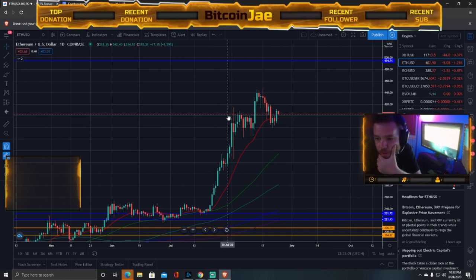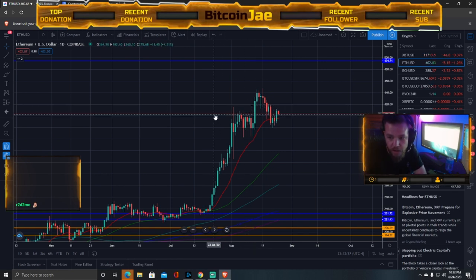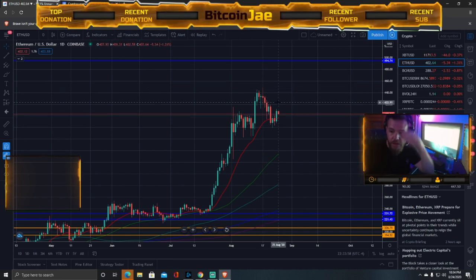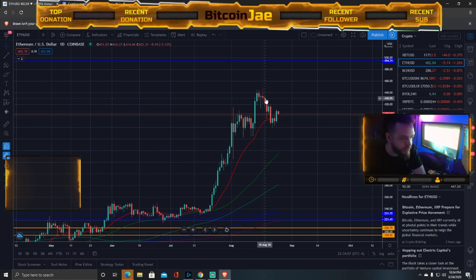On the daily chart you can see how much price is respecting the $400 level — it's a very important support and resistance zone. $400 is a big psychological whole number, and $440 and $450 are also whole numbers the market reacts to. You always want to be taking profit right before those whole numbers because the market gravitates toward them psychologically.